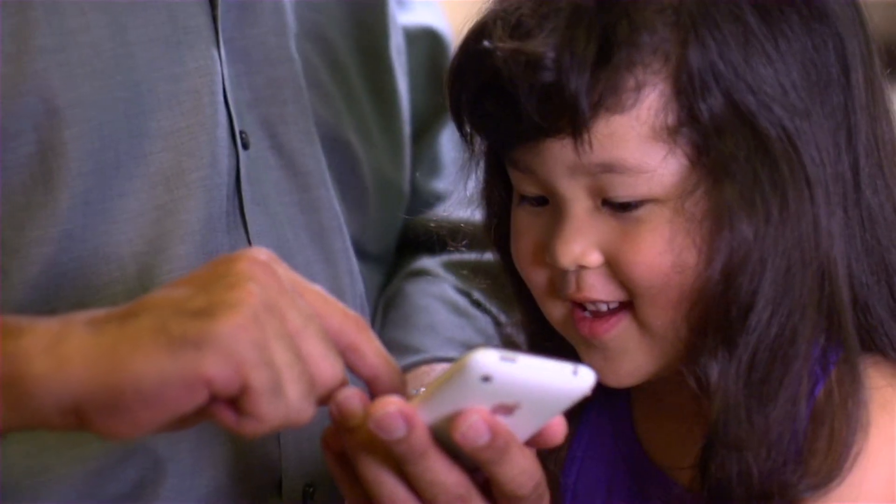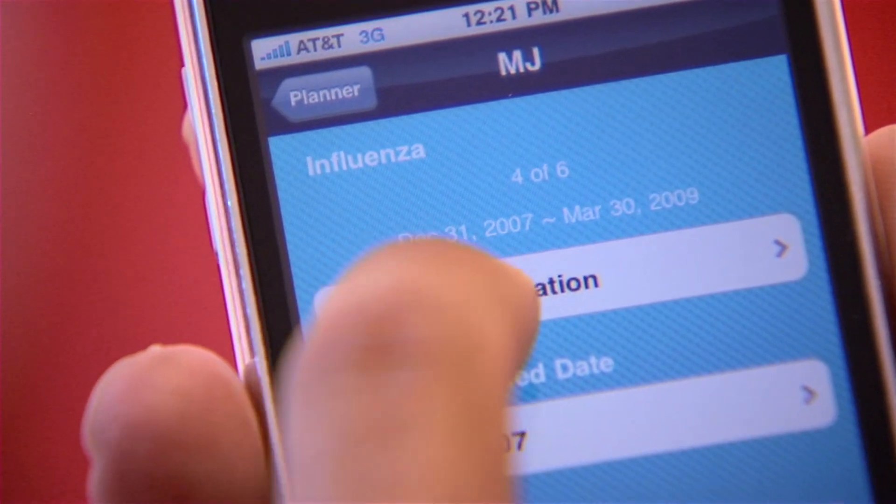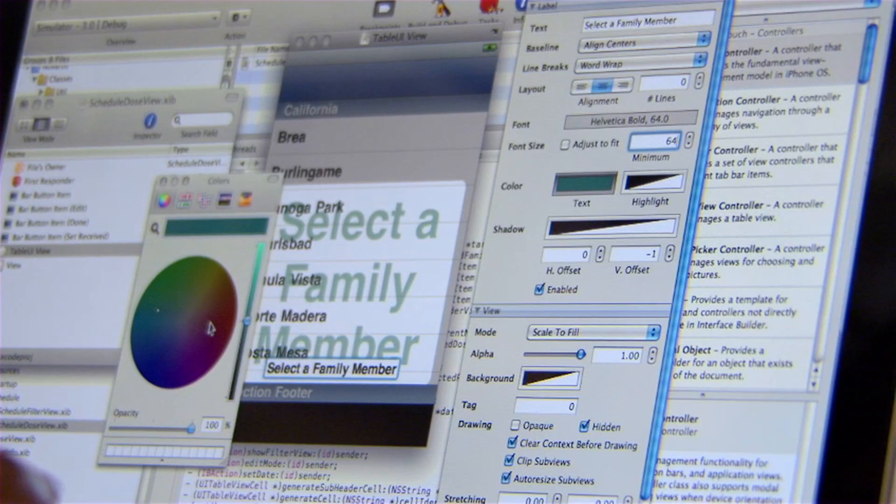VaxTrack is an app for families. Parents have been really excited about the reminder feature. They're not constantly having to go back to the healthcare professional to find out when their next vaccine is for their child. You can, right then and there, search to find the nearest pharmacy chain that may have that vaccine available.